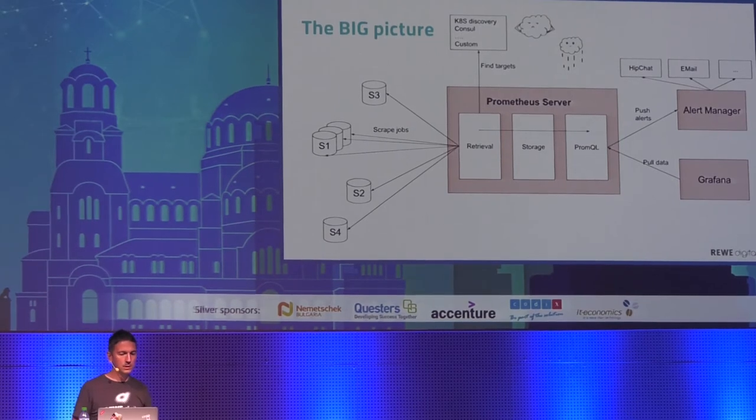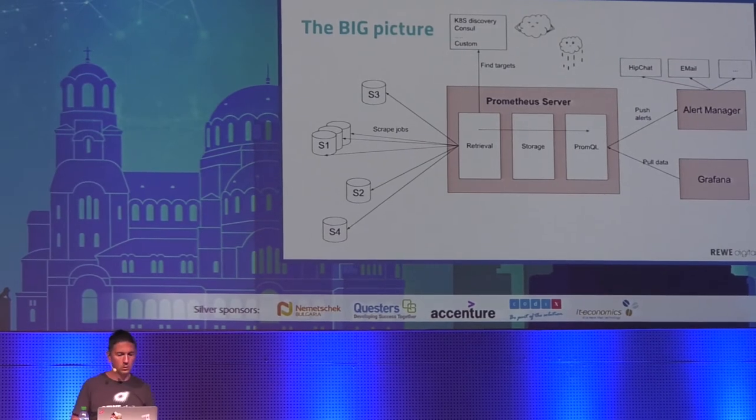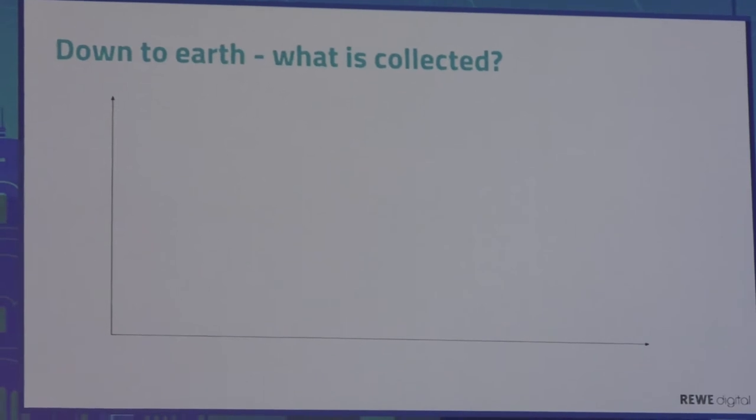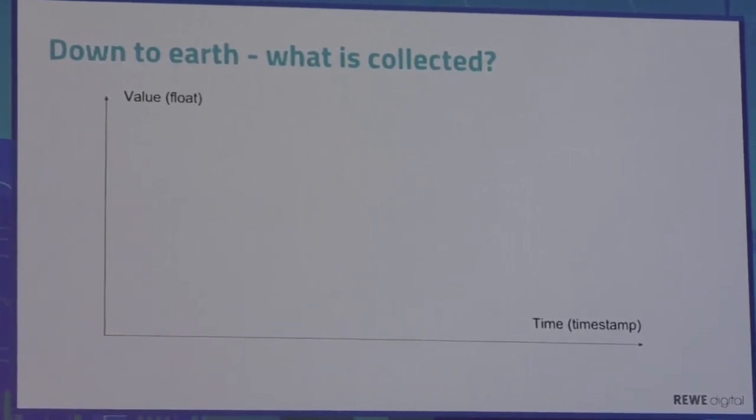Now let's dive deeper into the Prometheus server — it's very important to understand what kind of data it can collect and process. I've drawn a graph with two axes: vertically a floating-point number, horizontally a millisecond-precision timestamp. A single point — a value collected at a given time — is called a timestamp-value. Prometheus can collect and process only timestamp values; no strings, no booleans, nothing else. If we put more dots on the graph and connect them with a line, it starts to look like a function showing how a value changes over time — for example, the temperature outside right now.